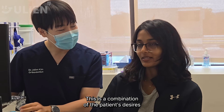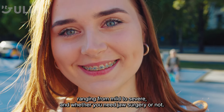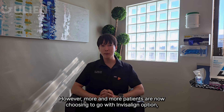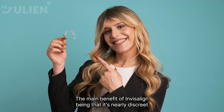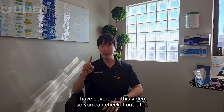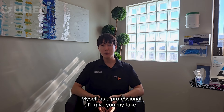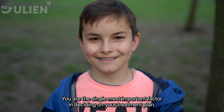After all this is done, we move to our treatment mechanics, which is a combination of the patient's desires and our professional recommendation for your specific case. Braces are suitable for all types of cases ranging from mild to severe, and whether you need jaw surgery or not, braces have been around for many years and are a proven, effective option. However, more and more patients are now choosing Invisalign. The main benefit of Invisalign is that it's nearly discreet and you can still eat hard candies and popcorn and floss the same way as if you had no treatment. It's a two-way communication — I'll give my professional opinion on which modality works best, but you are the single most important factor in deciding your treatment plan.